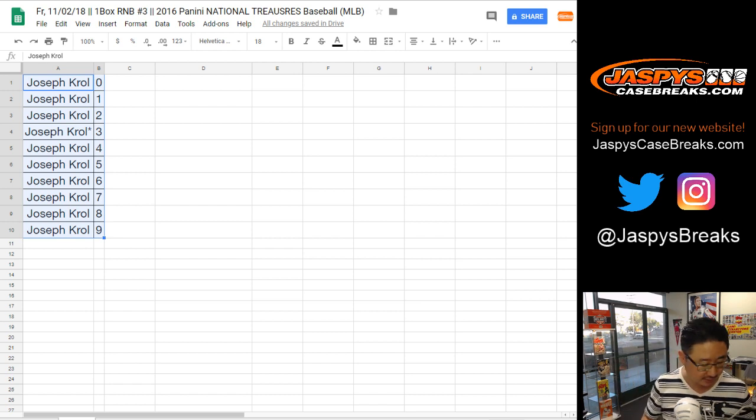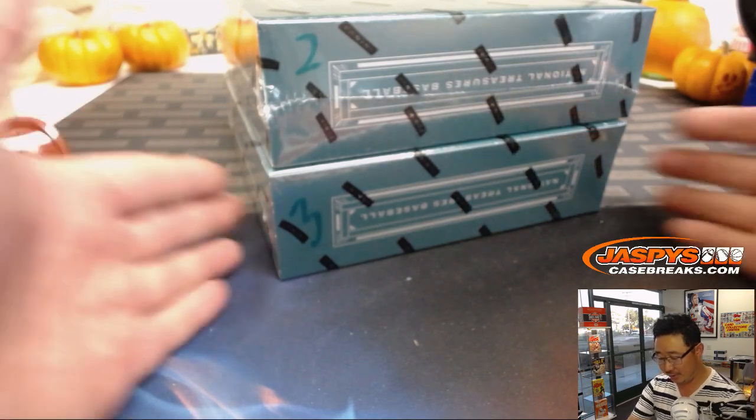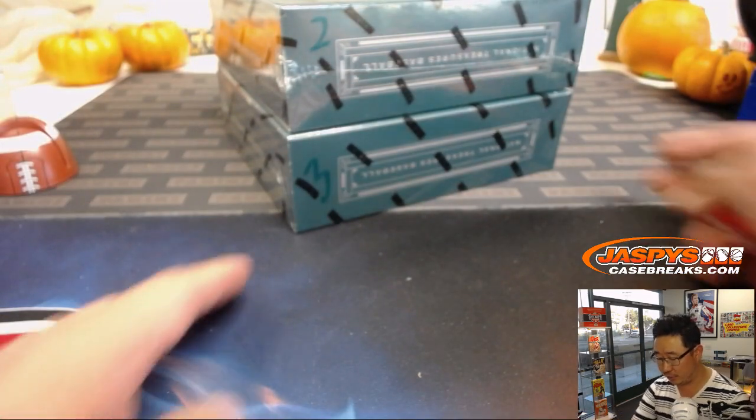While you're considering a trade, let me grab those 2016 National Treasures Baseball boxes right behind me. We get all sorts of new and old products — oldies but goodies, a little bit of everything. All right, so we have box two and three left. No trade so far for Joe.